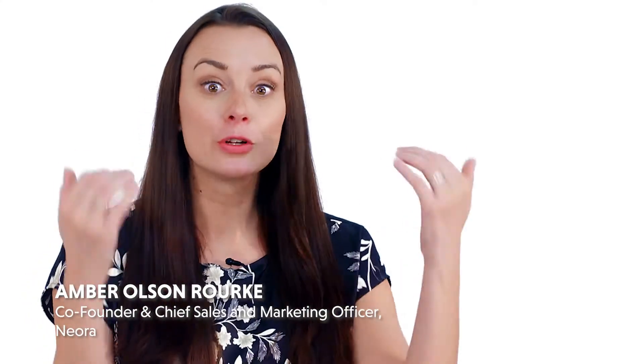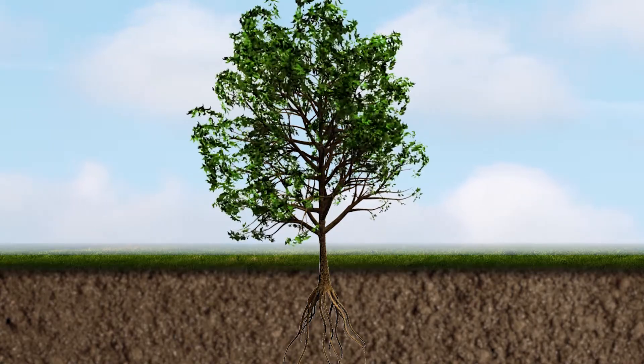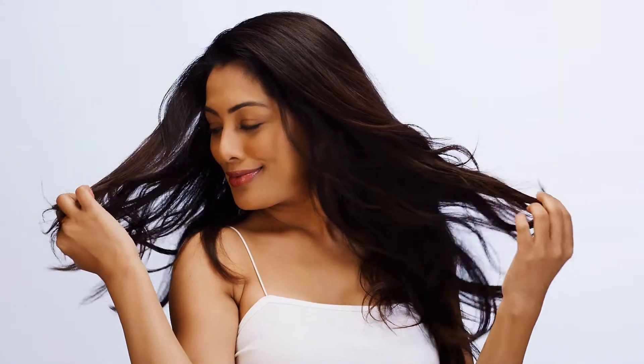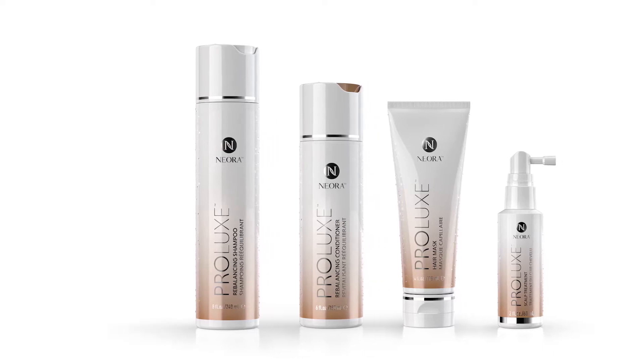We know that ideal hair starts from your roots, starts from your scalp, and just like a strong root system helps a tree to flourish, a healthy scalp produces beautiful hair. And that's really what Prolux is — it is a rebalancing system that helps create an ideal environment for beautiful, healthy hair.